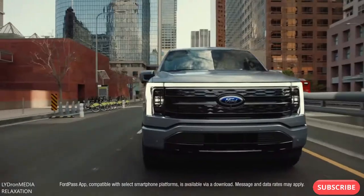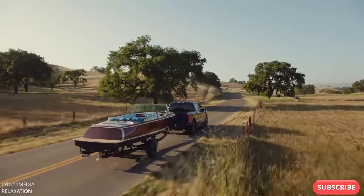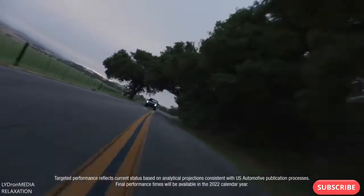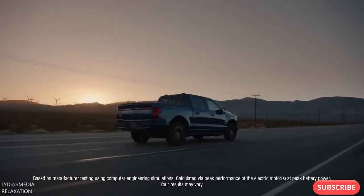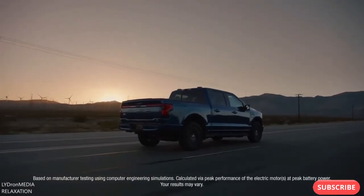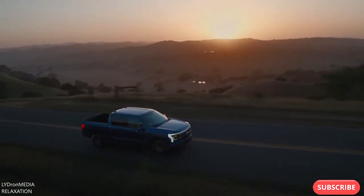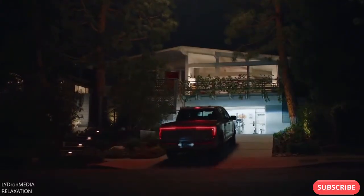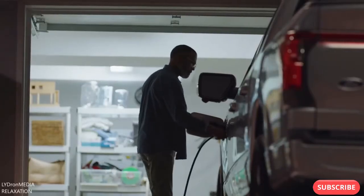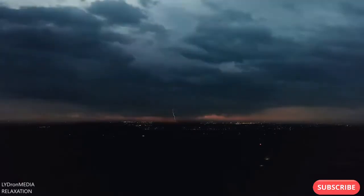Iconic F-150 capability meets advanced technology meets electrification for an experience that's more connected, more dynamic, and more unexpected than ever before. It's the quickest accelerating F-150 built yet, with the most targeted torque of any F-150 ever — that's one of the most thrilling rides we've ever built, truck or otherwise.